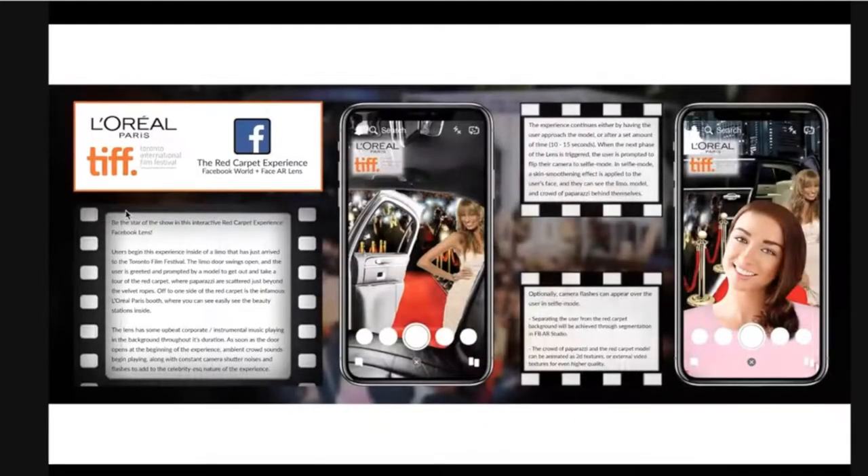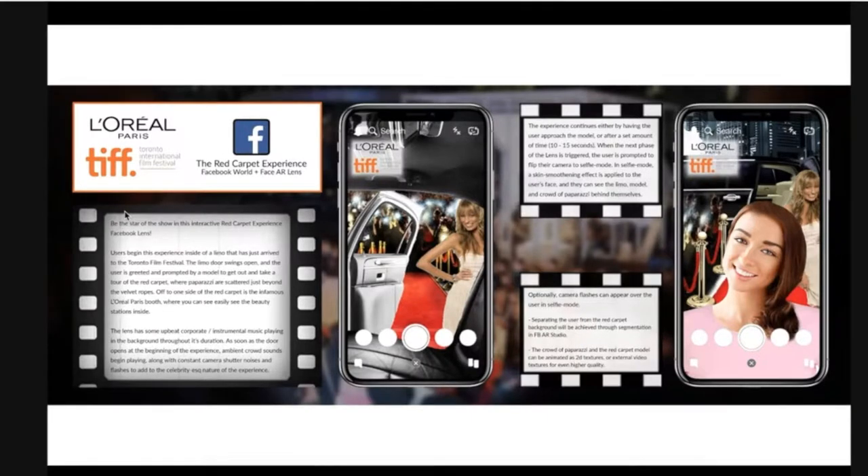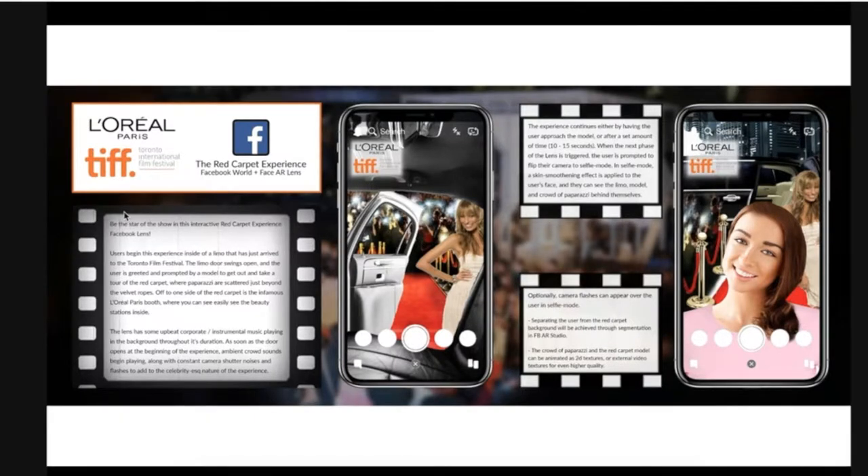Moving on to another project: this was for L'Oreal Paris in Canada. We ran a campaign for the Toronto International Film Festival in September — the concepting phase took place in August. This is a concept from Ben — a very interesting Photoshop approach showing the film environment. The creator made extra effort to speak to the environment of the Toronto International Film Festival. This was also a dual camera concept: on the front camera, a face filter where you could pretend to be photographed by paparazzi, and on the rear camera, a portal where you're stepping onto the red carpet.